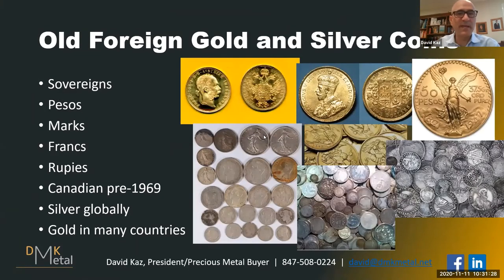There were also coins all over the world made out of gold and silver — sovereigns, pesos, marks, francs, rupees. Canadian nickels, dimes, quarters, halves, and silver dollars up until 1969 had silver — they went from around 80% down to 50% depending on the year. There was really a global silver and gold coinage standard. All countries had silver coins and many had gold coins. Here's an example of a two-peso gold coin — about the size of a dime, and close to a tenth of an ounce of gold from Mexico.